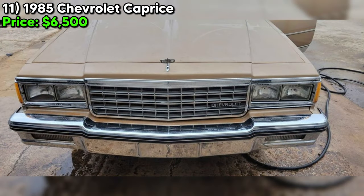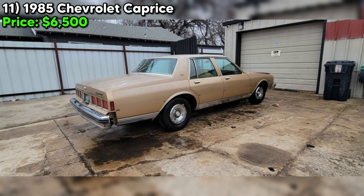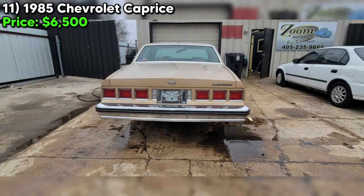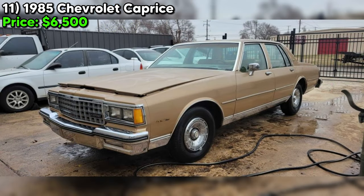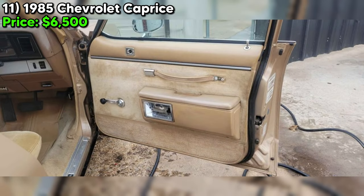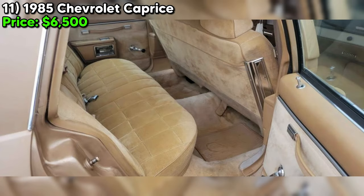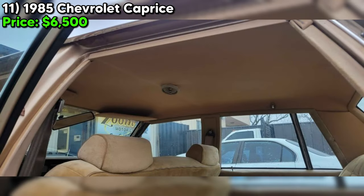Potential buyers should note the seller's candid admission of the car's condition. While described as a clean old car, it clearly needs attention in several areas. The need for paint, rear fillers, and a new muffler indicates exposure to the elements. Interior issues such as the passenger front pillar plastic and a cracked dash reflect common age-related wear. The seller's straightforward description highlights both appeal and flaws, providing a solid foundation for negotiation, with the seller indicating willingness to discuss price for serious buyers.